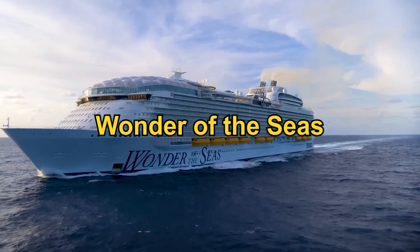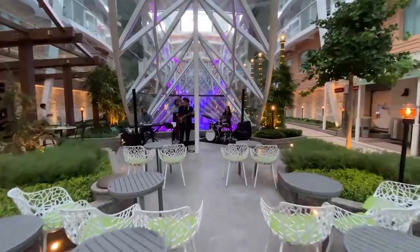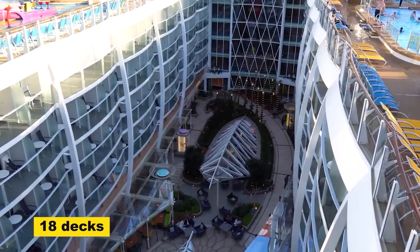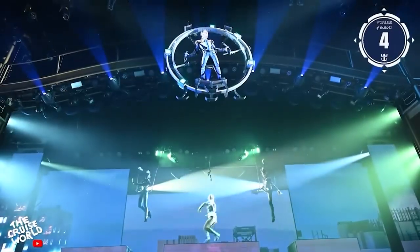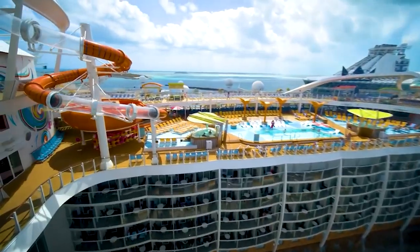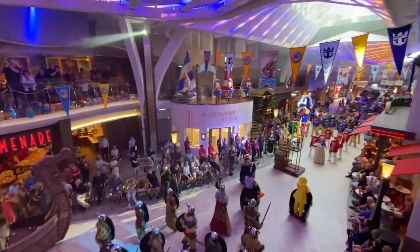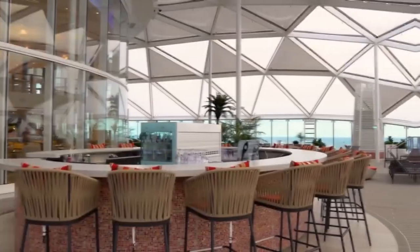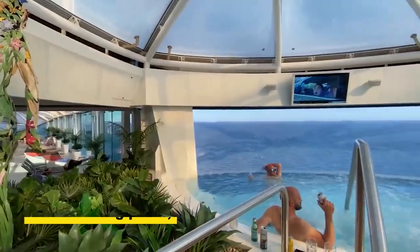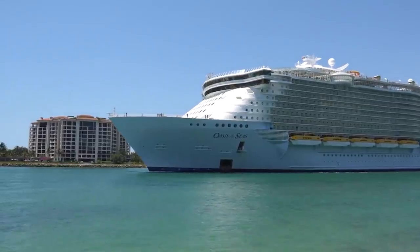Next up we have the Wonder of the Seas, the newest ship in Royal Caribbean's fleet and the biggest cruise ship ever built, at $1.35 billion. Wonder of the Seas has 18 decks and a gross tonnage of 236,857, measuring 1,188 feet in length. It can carry 6,988 passengers and 2,300 crew members. Thrilling amenities include the biggest onboard water park, the steepest sea slide, 10 swimming pools, a FlowRider surf simulator, an ice rink, and a zip line.